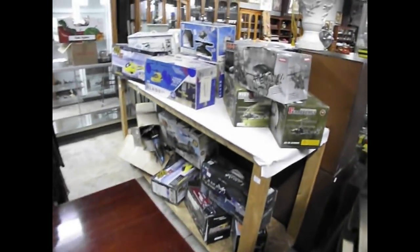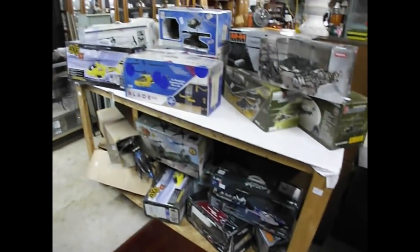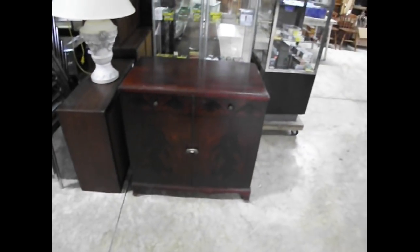We'll have a first offering of our helicopter collection here — remote control helicopters, we've got about 16 of them lined up, various makes and models, so check those out. Coming on around here, there's a nice little music cabinet with a mahogany burrowed front on there.